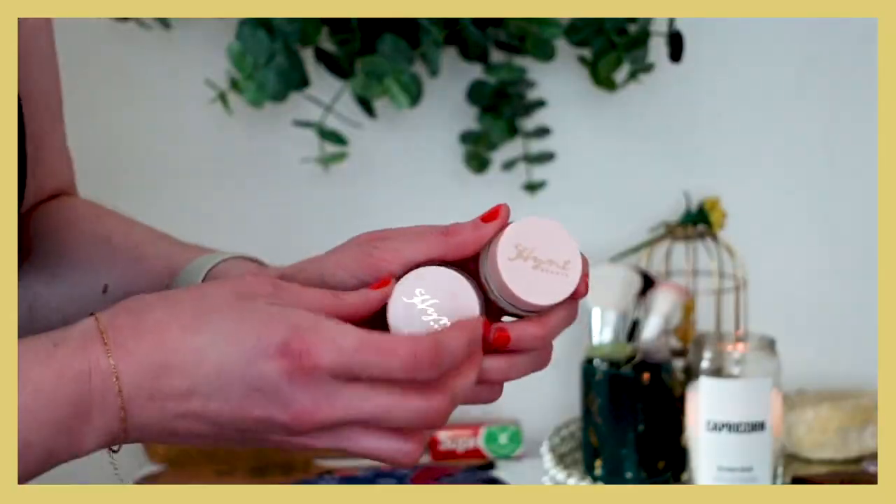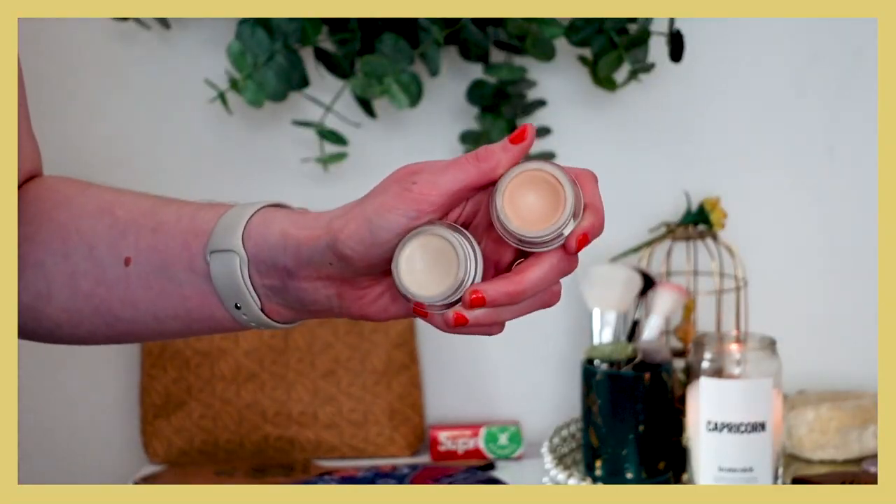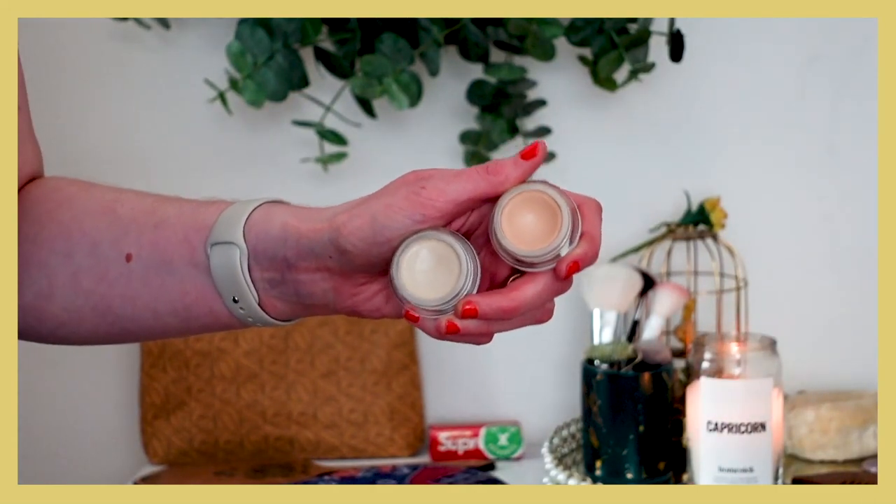Speaking of pale, Hint has an even paler shade called Porcelain — also too pale for me. It's a little softer, more emollient and creamy than the Juice Beauty one. My favorite shade from Hint, which I'm actually wearing today as a base, is Fair. It has more pink undertones and goes best with my skin tone. Porcelain is more neutral and better for someone fairer than me. I would repurchase this — it's like a cult classic in the clean beauty sphere and will probably be in my makeup bag for years to come.